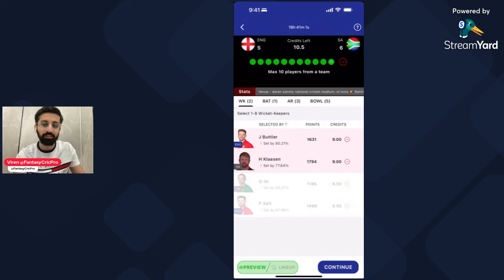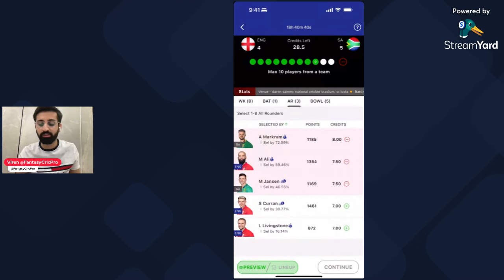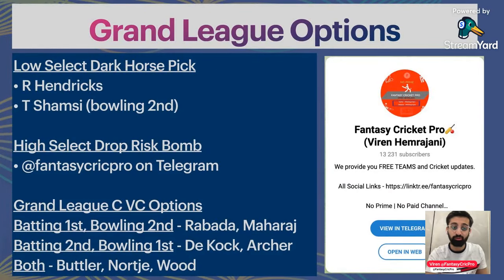Whoever bats second will feel the pressure of the chase. In the batting section, there are a lot of quality options to rotate. Grand league summary: low-select dark horse pick — Keshav Maharaj if bowling second; Reza Hendricks if batting. Grand league CVC options: if batting first and bowling second — Rabada and Maharaj; if batting second and bowling first — De Kock and Archer. In all scenarios, Butler, Nortje and Wood will be your important choices.